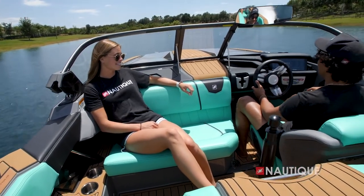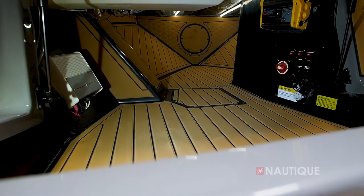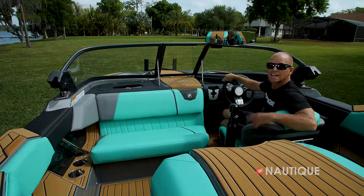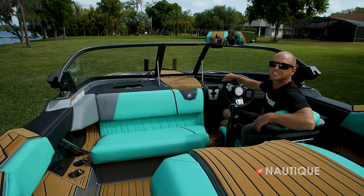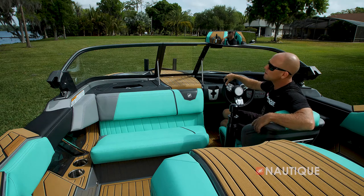This boat has really spacious seating for its passengers and it's super easy getting in and out of the driver's seat. The Ski Nautique has massive storage up in the bow thanks to its communicating storage and closed bow design — it's all covered in SeaDek so your gear stays protected and it's nice and easy to keep dry and clean.